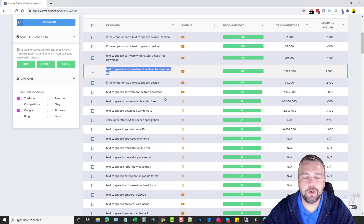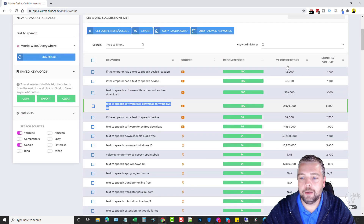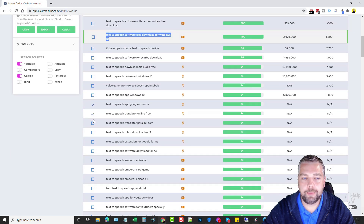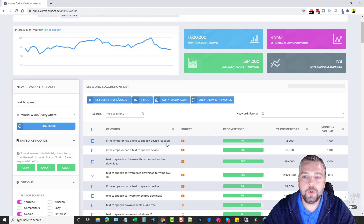On the right-hand side it shows only the first 10 results for YouTube competitors and monthly search volume. To check more, tick the boxes up to 10 at a time and click 'Get Competitors and Volume' to collect that data. You can also copy keywords by ticking boxes, add them to your saved keywords — which puts them in this box where you can copy all, export them, or clear them out for your own keyword research benefit.